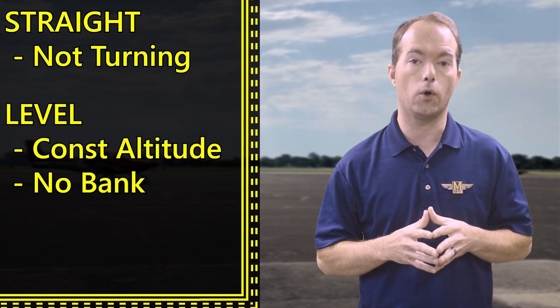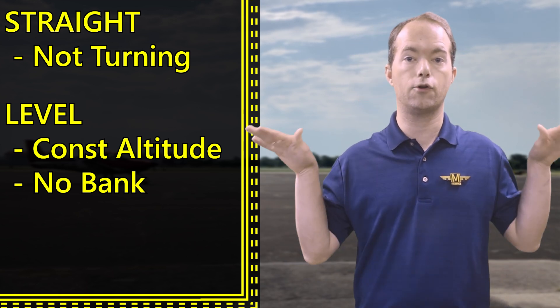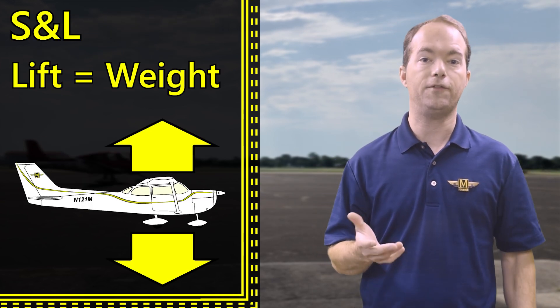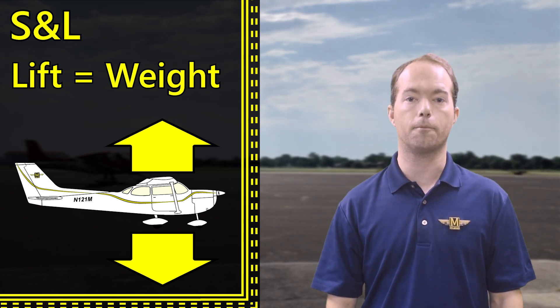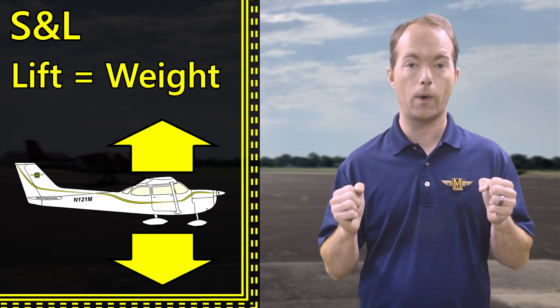But it also might refer to your roll. If you're straight and level, you're not turning or changing altitude, and your wings are horizontal. But what does this mean dynamically? Well, it means that your lift equals your weight. If your altitude is changing, then you have either more or less lift than the weight of the plane. To keep your airplane at an altitude, your lift must equal your weight.